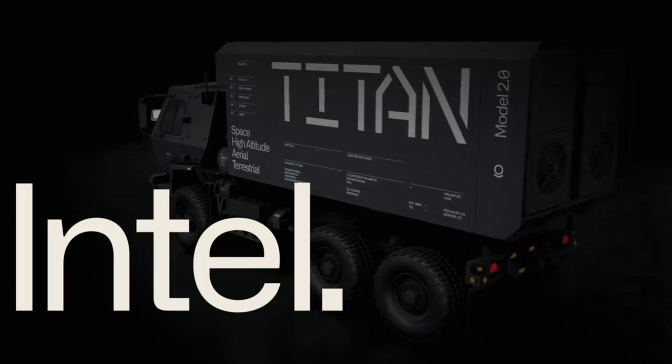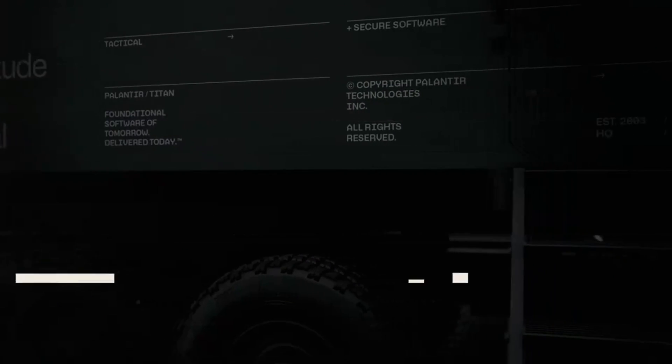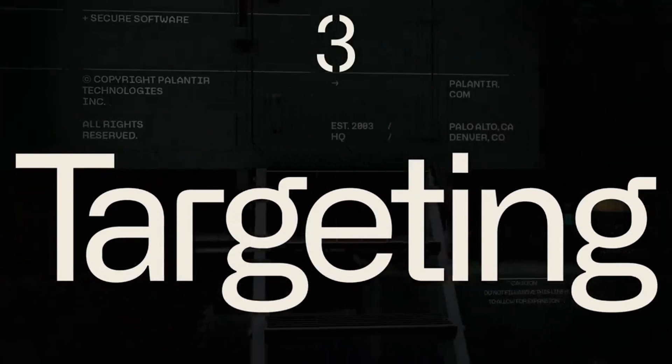Titan is the Army's next-generation deep-sensing intelligence ground station enabled by artificial intelligence and machine learning, and represents the first-of-its-kind modernization program. Titan is a historic first for the Army as a hardware program that is defined by software and developed by a leading-edge software company.